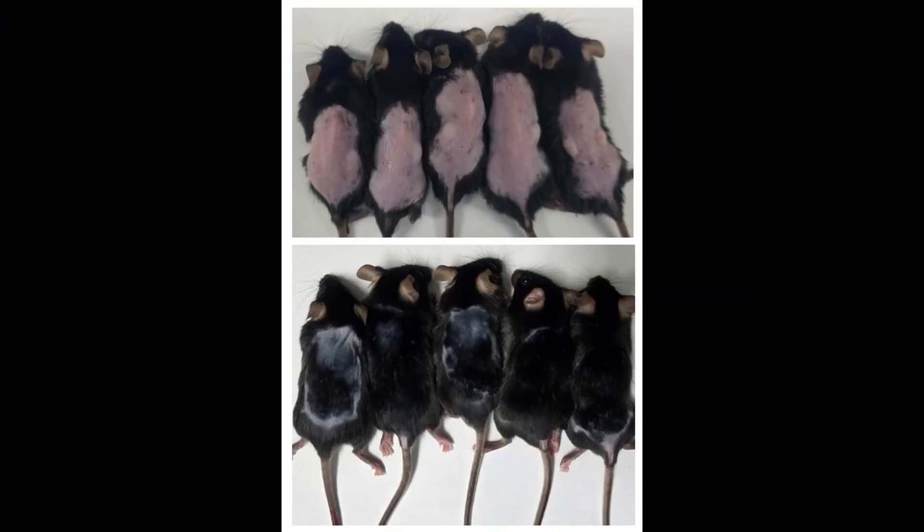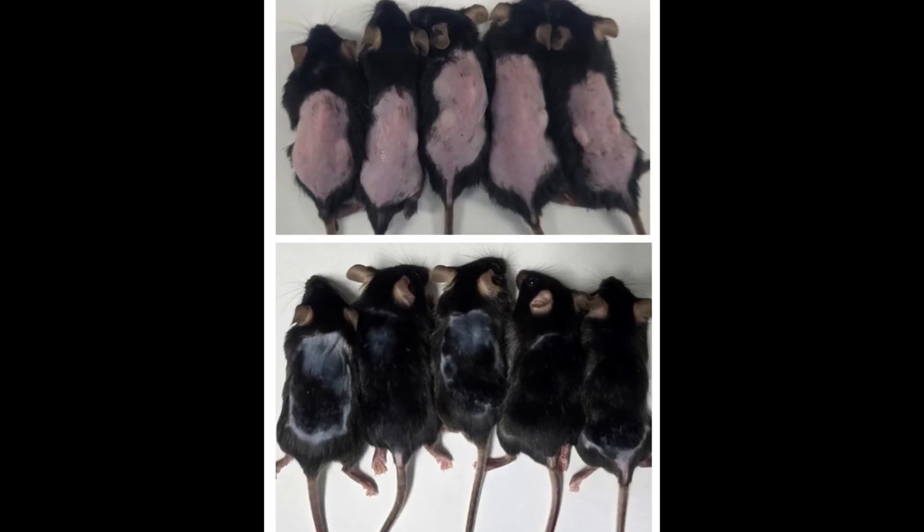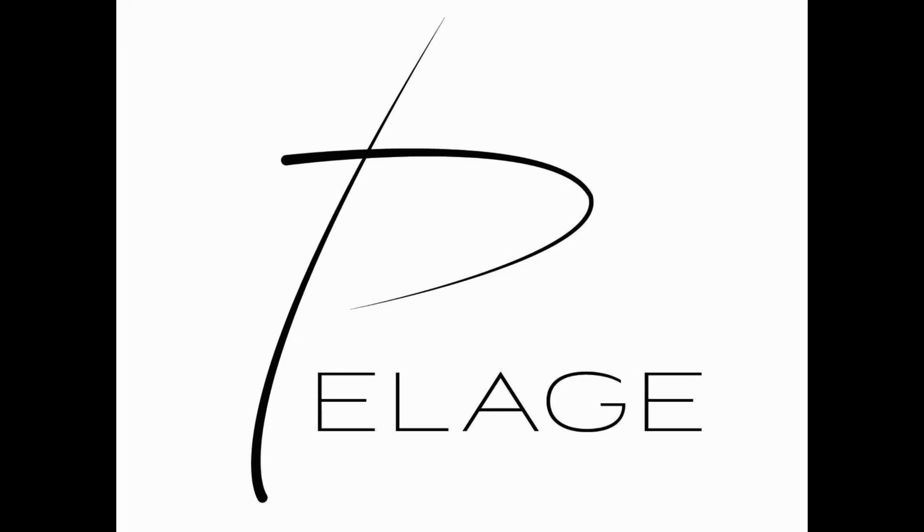In mice, they found that new hair began to grow in previously bald areas. They initially used a molecule called UK5099 to achieve this, but because it wasn't suitable for humans, they refined it and created a new compound now known as PP405 — a topical MPC inhibitor designed for human use. Realizing the potential, the scientists licensed the compound and co-founded a startup called Pelag Pharmaceuticals in 2019.